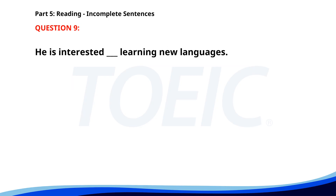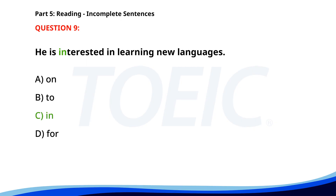Number nine. He is interested ___ learning new languages. A. On. B. To. C. In. D. For. The correct answer is C. In.